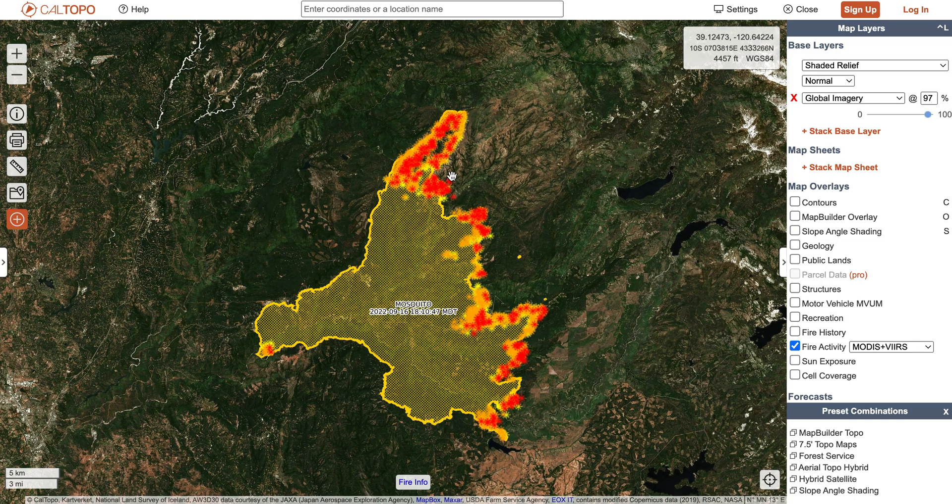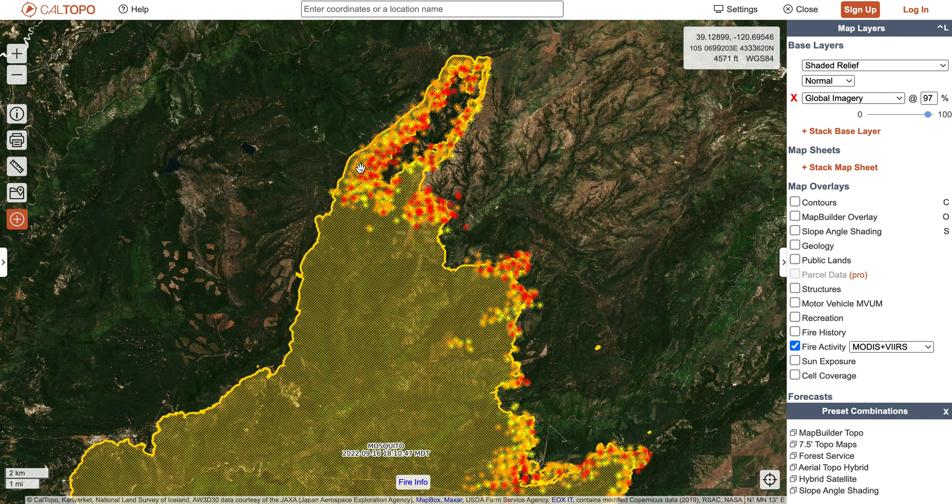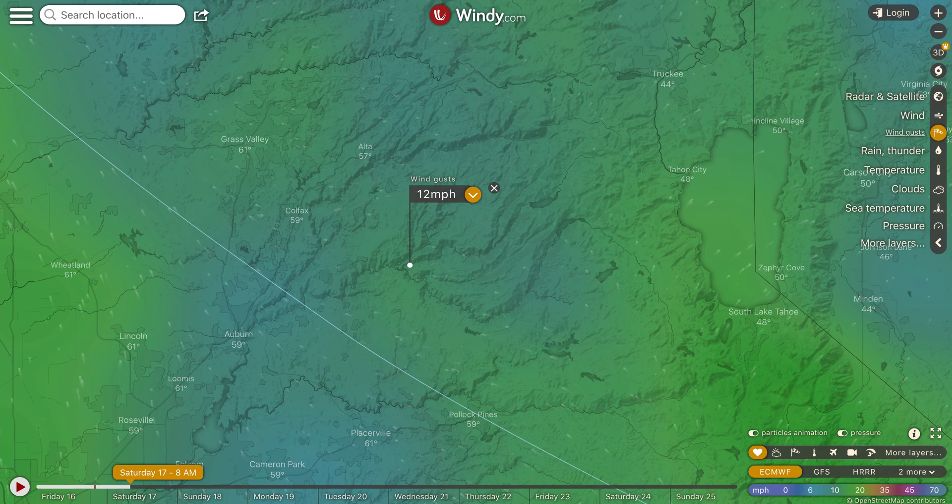The key spot that I'm going to be watching as we move forward is this northern edge of the fire, where they've been putting in firing operations, completed dozer lines, all sorts of work to prepare for the winds that are coming on Saturday afternoon.